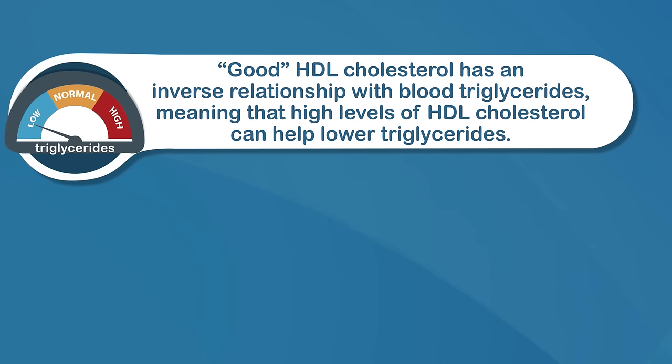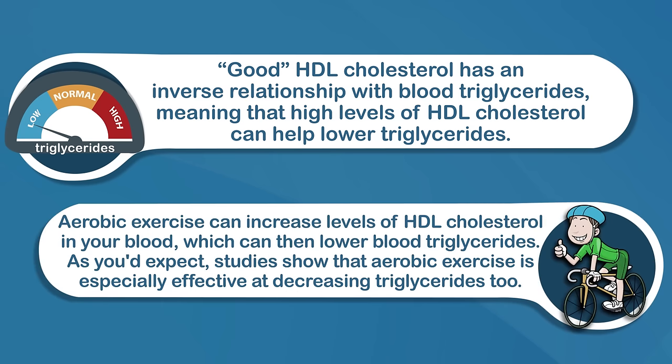Number one: exercise regularly. The so-called good HDL cholesterol has an inverse relationship with blood triglycerides, meaning that high levels of HDL cholesterol can help lower triglycerides. Aerobic exercise can increase levels of HDL cholesterol in your blood, which can then lower blood triglycerides. Examples of aerobic exercise include walking, jogging, cycling, and swimming.